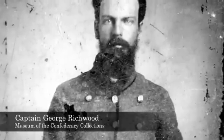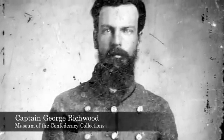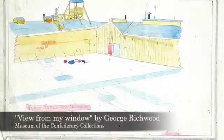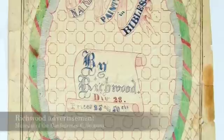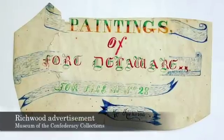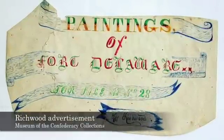We have one collection that came in in the last 10 or 12 years of a soldier, Captain George Richwood of the 1st Florida Infantry, which gives us a little insight into the prisoner of war art economy. We have examples of his prisoner of war art, but also little advertisements that he created—names painted in Bibles and paintings by Richwood available at Division 28 at Fort Delaware, where he was imprisoned. I tend to emphasize the commercial aspects of all of this because I think that's what people would find most surprising, but we shouldn't be surprised that a lot of the prisoner of war art has a very personal nature.